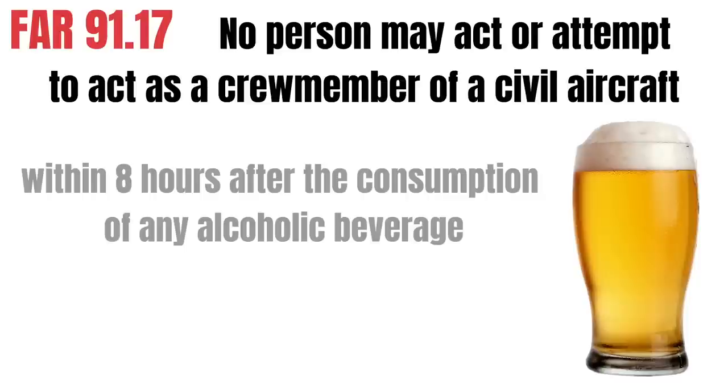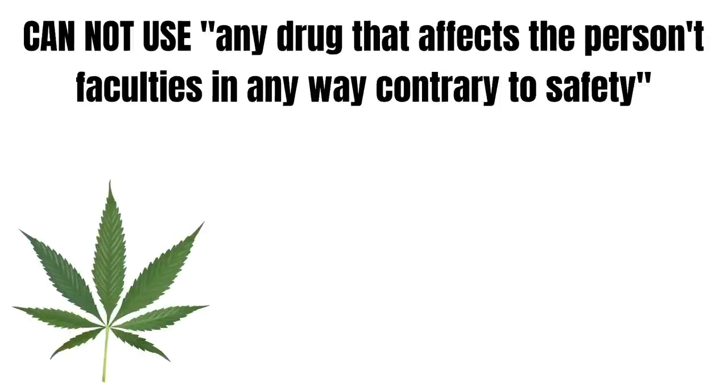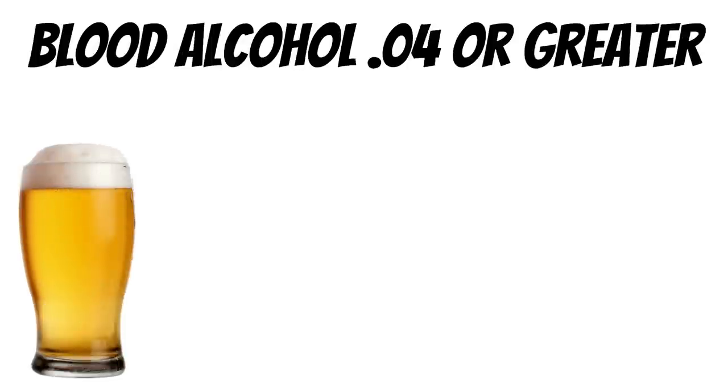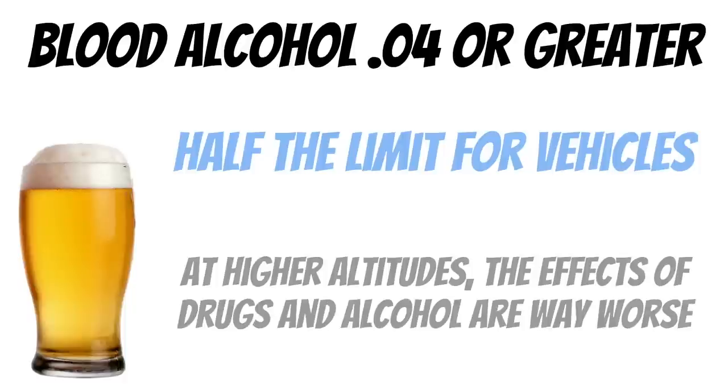There's a catch-all on this reg — you can't even be under the influence of alcohol. So if you're hungover, you cannot fly, even if it's been more than eight hours. Drugs are also a big no-no — you cannot use any drug that affects your faculties in any way that is contrary to safety. In addition to that, if your blood alcohol is 0.04 or greater, you are not allowed to fly an aircraft. That's half the legal limit in most states for driving a vehicle — when you fly at higher altitudes, the effects of drugs and alcohol are way worse.